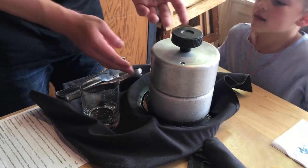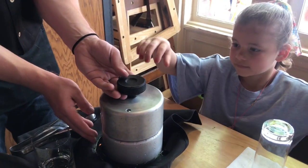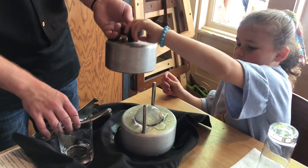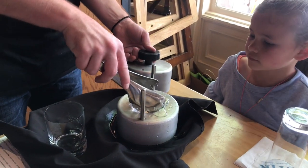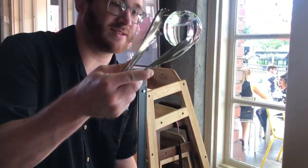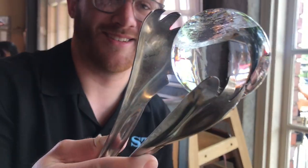You want to help me pull it off? Grab this side. Ready? See how clear it is? It looks like a clear marble.